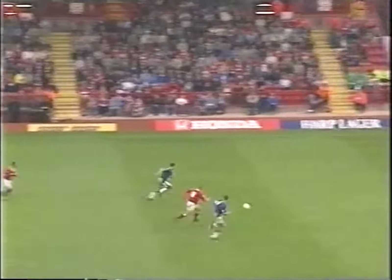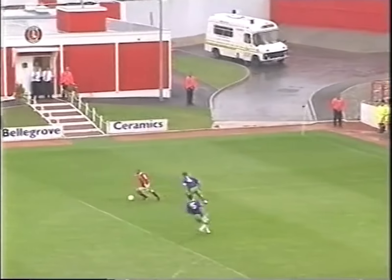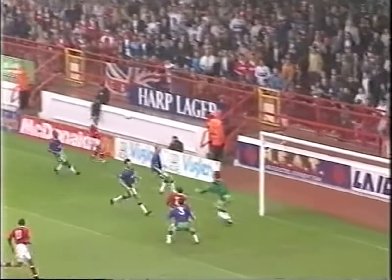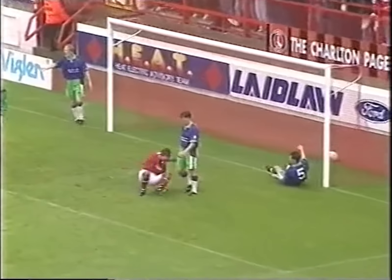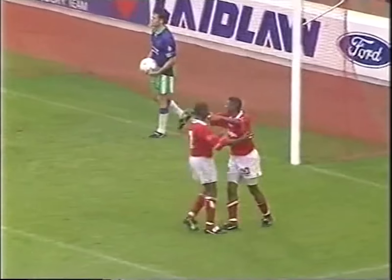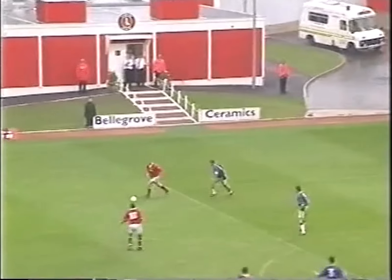Nelson sends one forward and gives chase. Mark Shell is the defender — can Nelson get away from him? White, oh, neat ball in towards Robson. The chip to the far post. Oh, there's a chance for David White, and it's 3-1! David White grabs his second of the game, and that really was a super move by Charlton. Mark Robson on the overlap, clipping the ball to the far post, and White was there to make it 3-1.